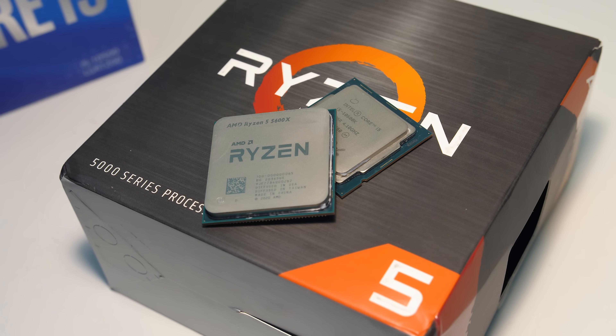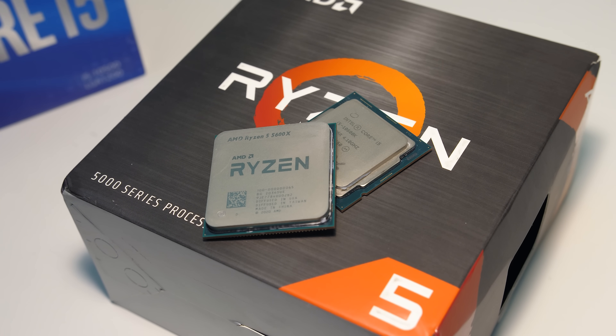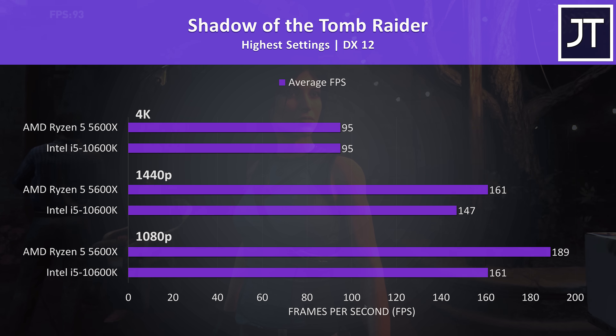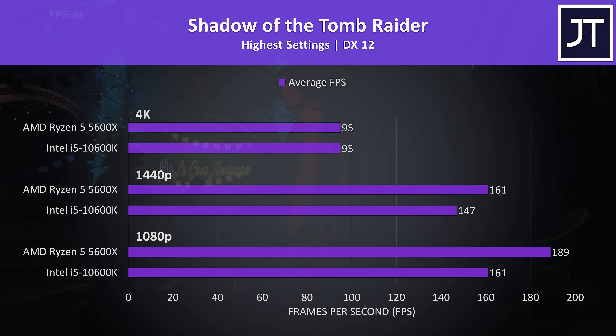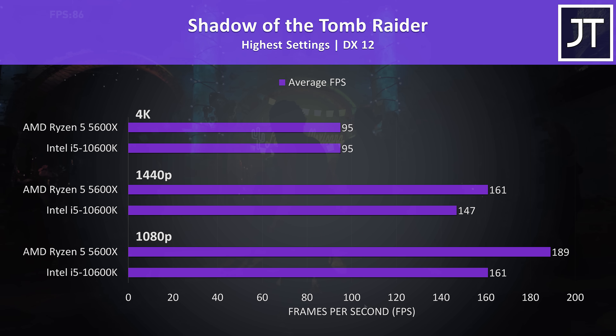Let's get into the gaming results. I've tested 9 games at 1080p, 1440p and 4K resolutions. In Shadow of the Tomb Raider using the game's benchmark tool, the 5600X was around 17% higher in average FPS at 1080p, 10% faster at 1440p, then no difference at 4K, as the difference between processors typically matters less at higher resolutions.